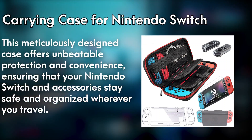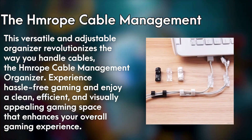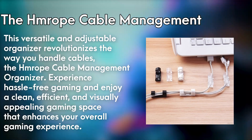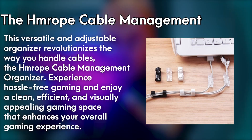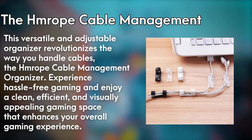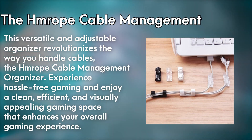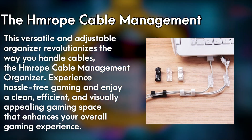Number 1: Cable Management. The HMROPE Cable Management Organizer is a game-changer in tidying up your game space. This versatile and adjustable organizer revolutionizes the way you handle cables, eliminating the tangled mess and creating a clean and organized gaming setup. With its durable microfiber construction and sturdy buckle design, this organizer securely holds your cables in place, preventing them from slipping or getting tangled. Say goodbye to cable chaos and hello to a clutter-free gaming environment. Experience hassle-free gaming and enjoy a clean, efficient, and visually appealing gaming space that enhances your overall gaming experience.